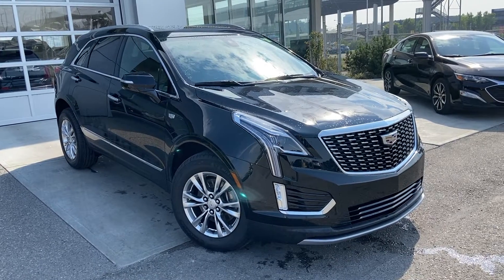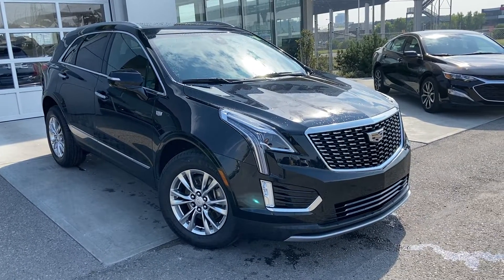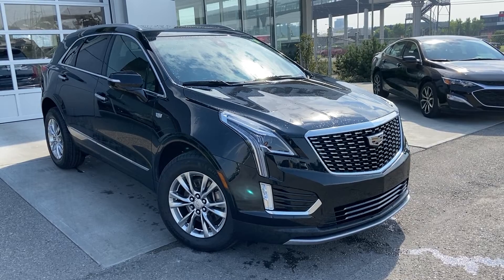Thank you for taking the time to watch this brief walk-around video on the 2020 Cadillac XT5. Any questions or inquiries, please contact our sales team.